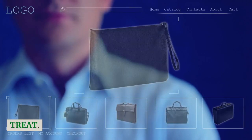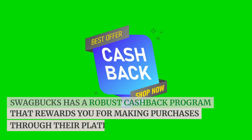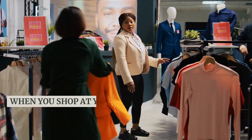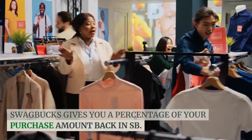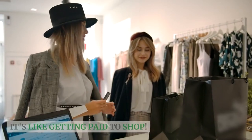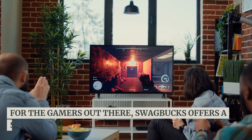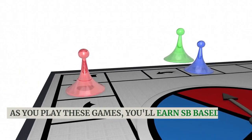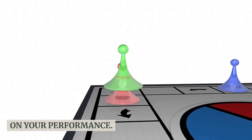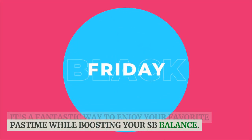Shopping online: if you're an online shopper, you're in for a treat. Swagbucks has a robust cashback program that rewards you for making purchases through their platform. When you shop at your favorite retailers, Swagbucks gives you a percentage of your purchase amount back in SB — it's like getting paid to shop. Playing games: for the gamers out there, Swagbucks offers a selection of fun and engaging games. As you play, you'll earn SB based on your performance, making it a fantastic way to enjoy your favorite pastime while boosting your SB balance.